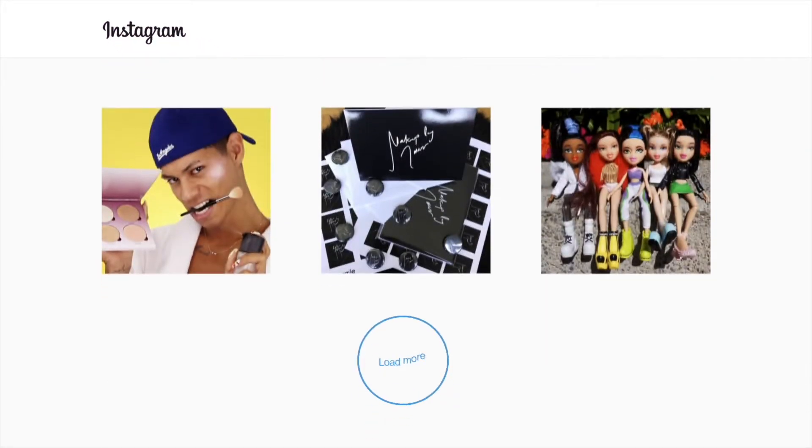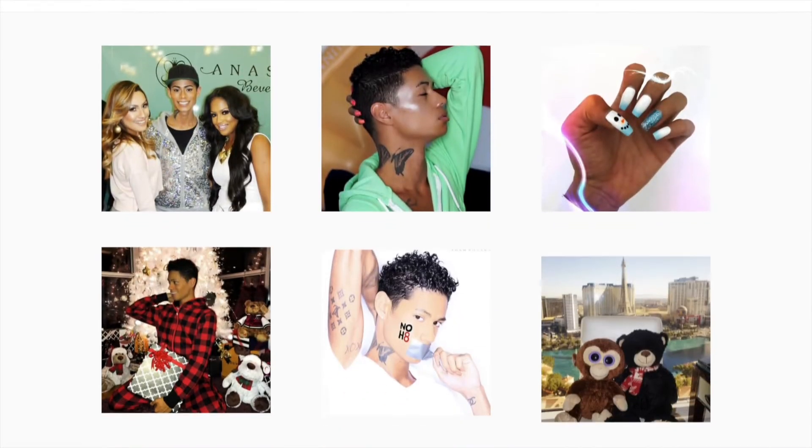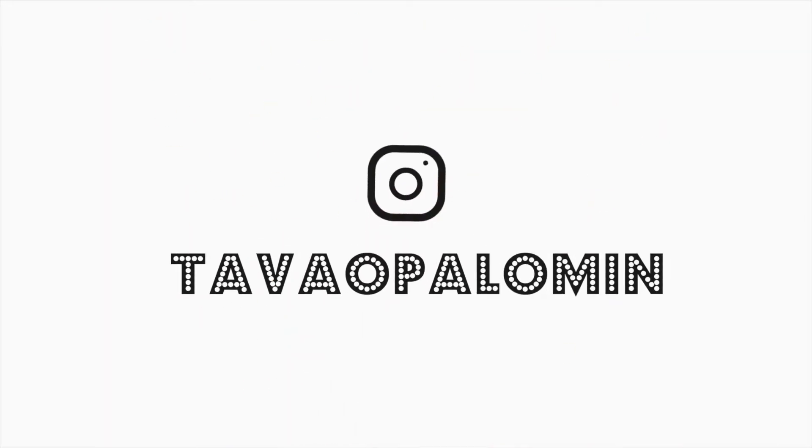Welcome back to my channel! Today's video is going to be a review on the brand new lipsticks from NCLA Los Angeles. NCLA is a nail polish brand and they are venturing out into other products — they recently released their brand new collection of lipsticks. They are semi-matte lipsticks and there's a total of six shades. I'm so excited to swatch all of them for you.